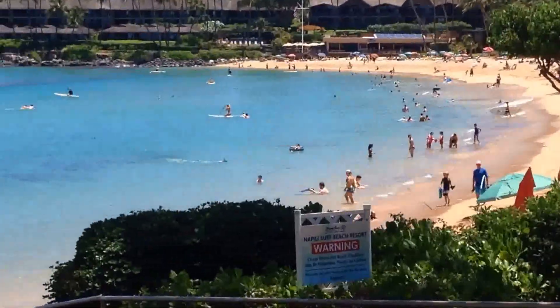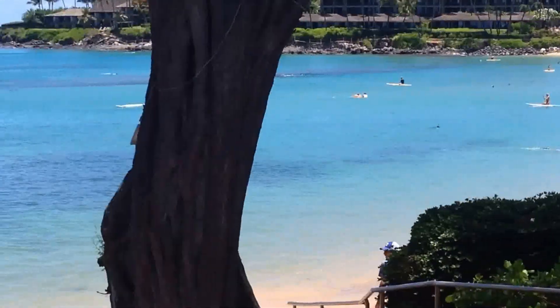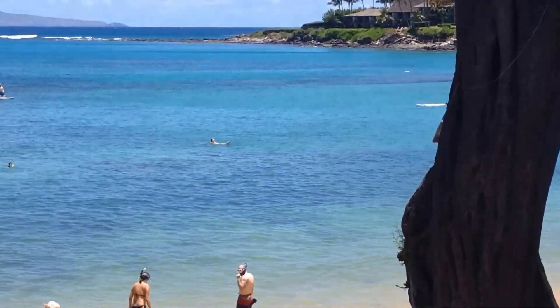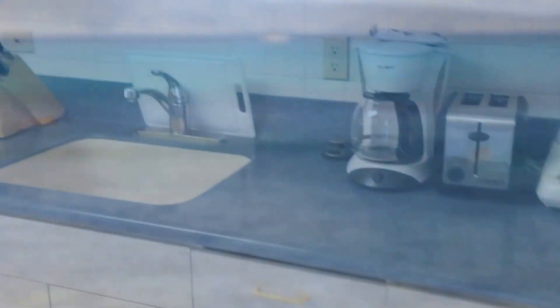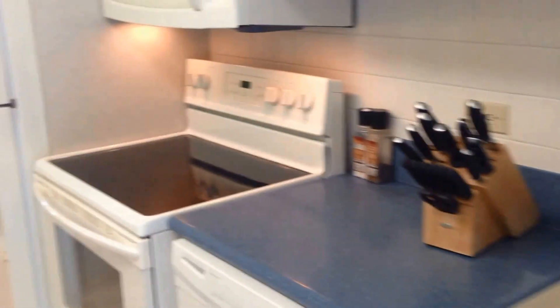Aloha and welcome once again to Napili Bay. Today we're going to take a look at a brand new unit available for sale here at Napili Surf, the place where everybody wants to be. Today we're going to take a look at Napili Surf 204, a beautiful studio.